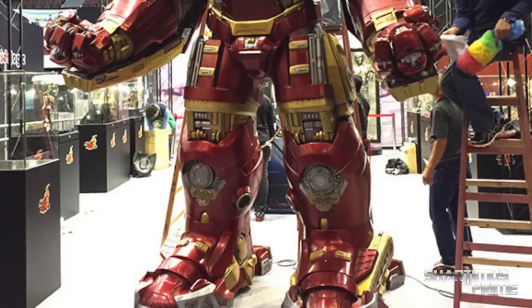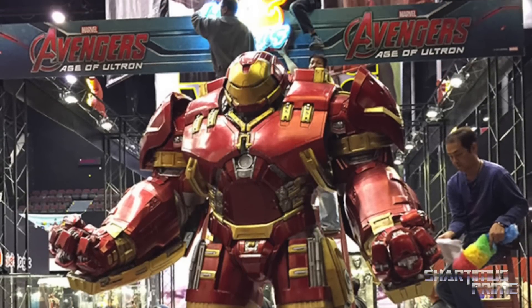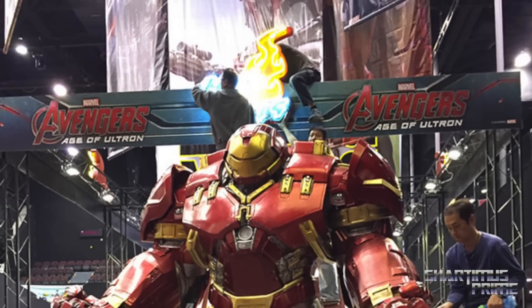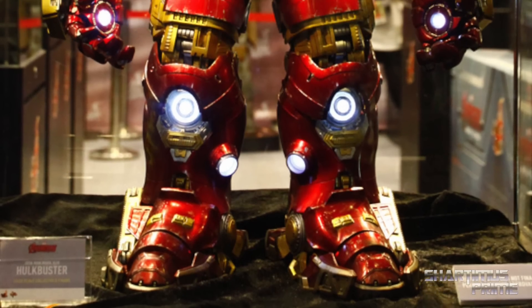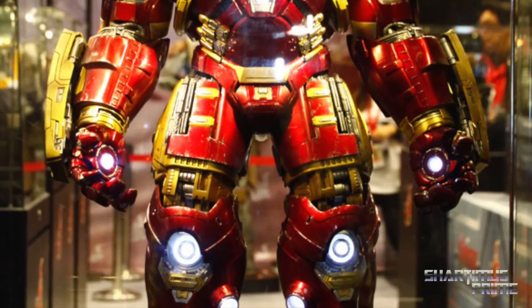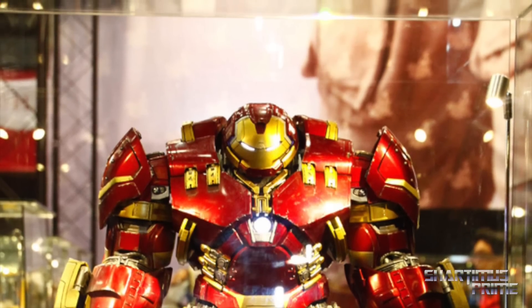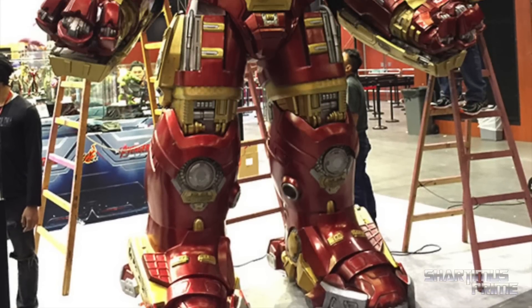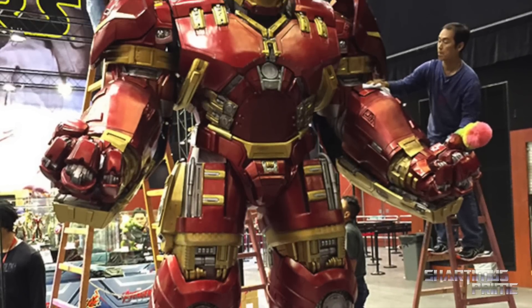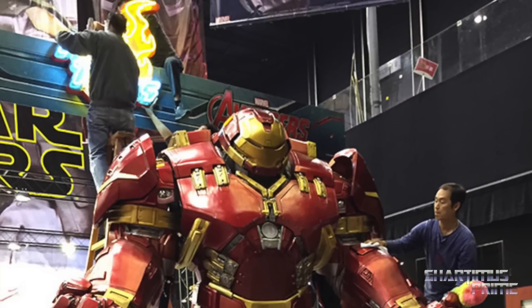Then they brought in this one-to-one scale Hulkbuster Iron Man — that looks incredible. What the hell, man, that is amazing, just look at that thing. The movie Hulkbuster is just so badass looking, and then here's the Hot Toys figure once again — must get for me. I really, really want to get this piece. Then here's another pic of the giant Hulkbuster over there — that thing is enormous. I wonder if that was actually used on set.